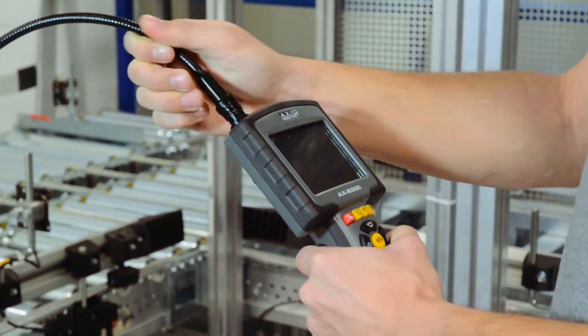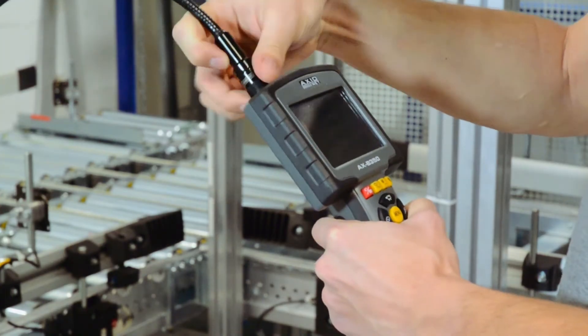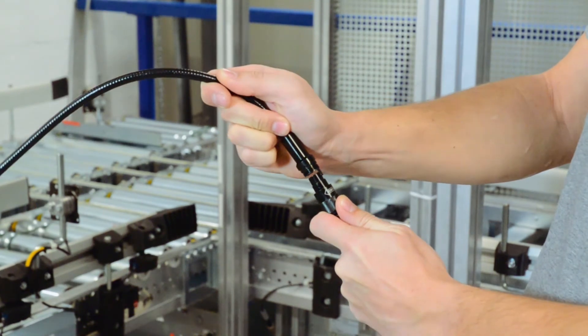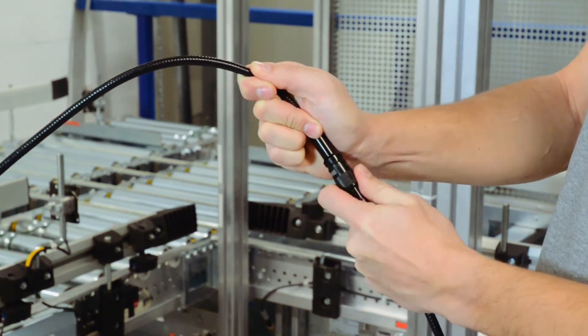Before starting work, the cable should be connected to the camera. The detachable probe allows for using an extension cable and replacing the standard 12 mm probe with a thinner one.